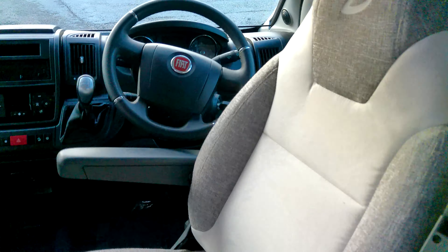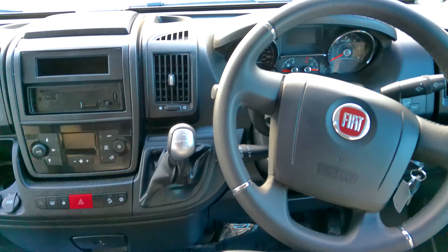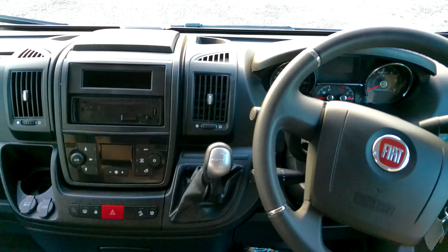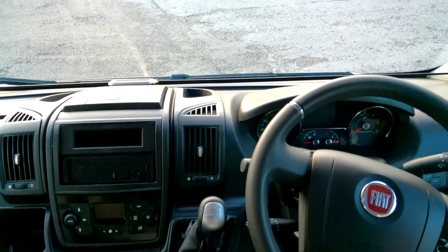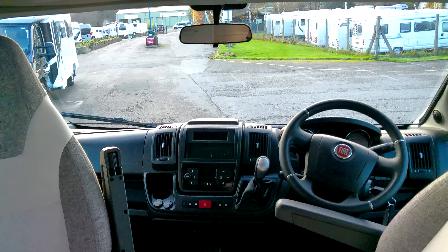As mentioned before, it's a Fiat engine with an automatic gearbox. We've got cab air conditioning and cruise control, and we've got driver and passenger airbags and the Remy cab blinds.